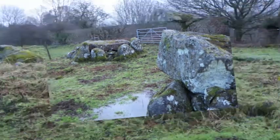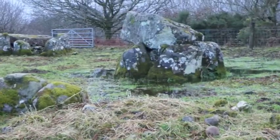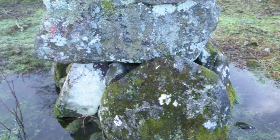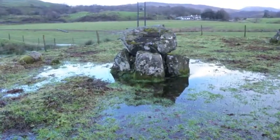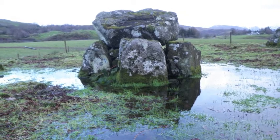Standing in the pasture is a cairn containing two burial chambers. This site was excavated by the RCHMS between 1968 and 1970. There were two periods of construction: originally a cairn covering a single chamber, but later a small passage grave was added to the south east edge of the cairn.